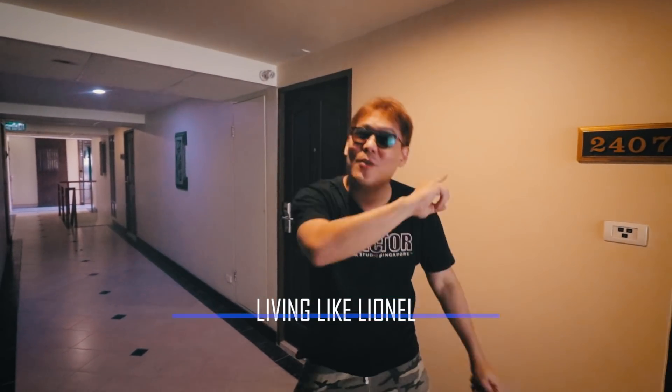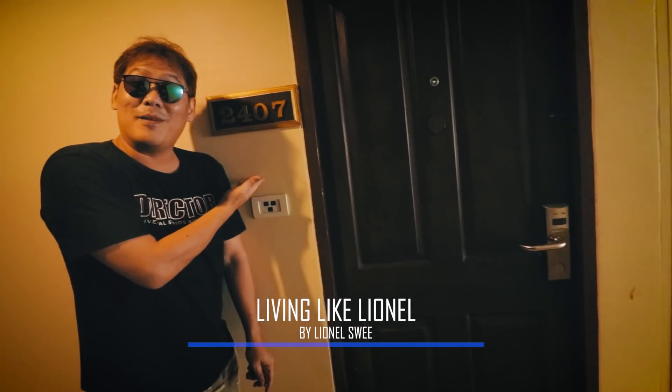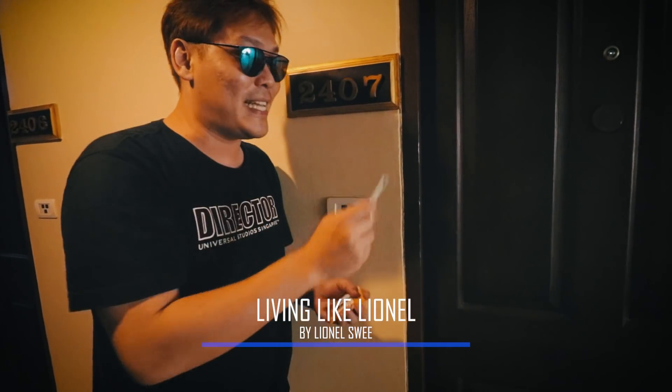What's up you guys! I hope you're having a wonderful day. This is my room number. Let me take you for a tour inside.